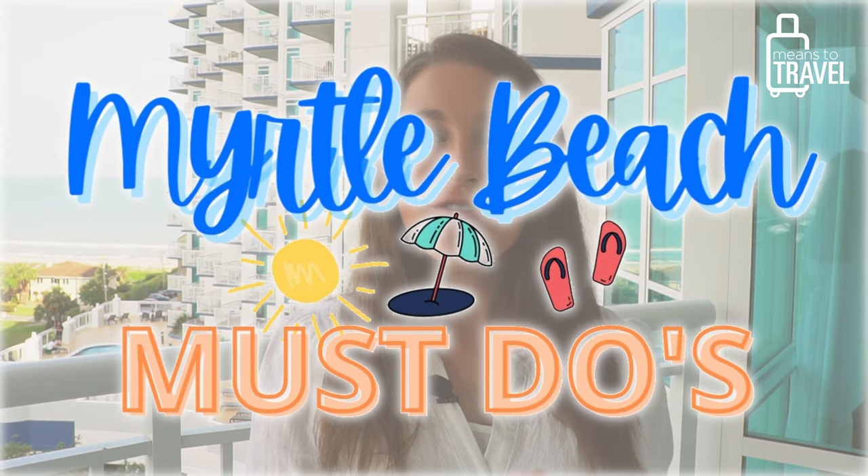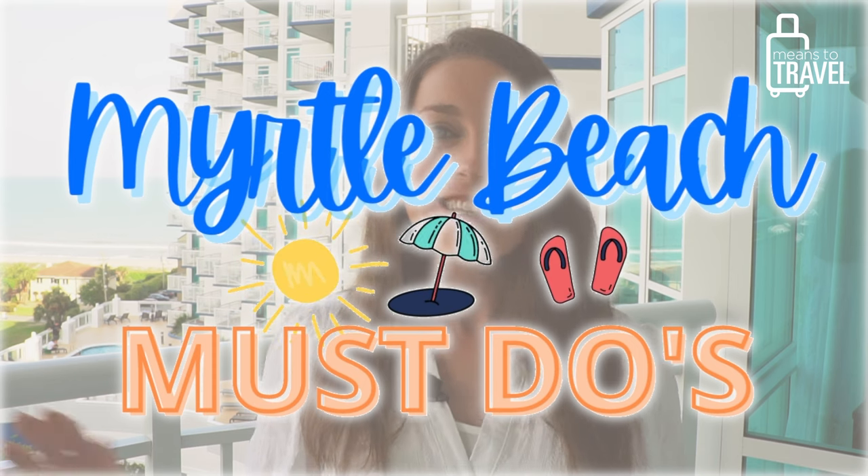What's up travelers, it's Alyssa from Means to Travel, coming to you today from beautiful Myrtle Beach, South Carolina — one of the top vacation destinations in the southern United States. Today I'm going to be sharing my must-do's when you visit Myrtle Beach, so let's just jump right in.